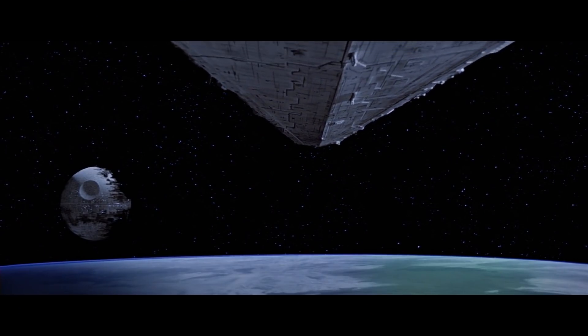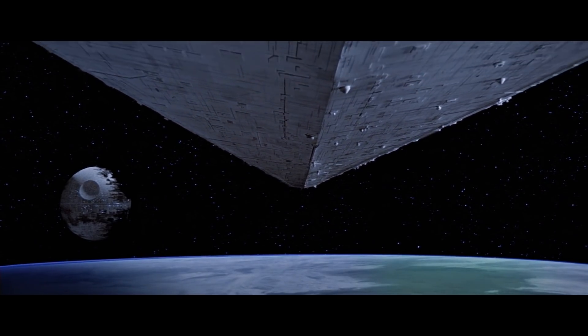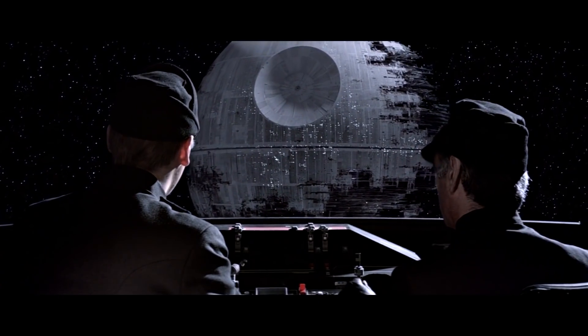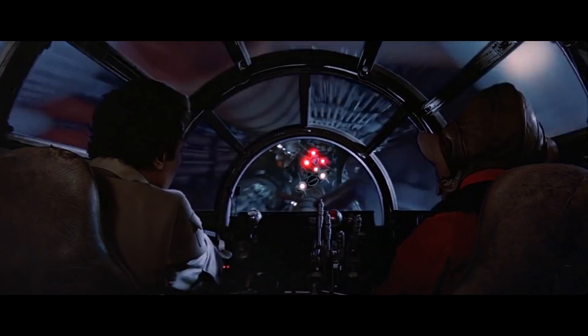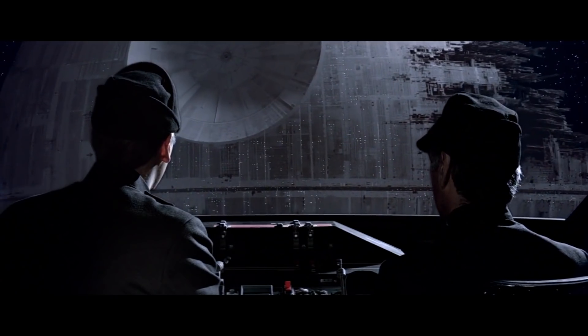The Empire decided to construct an even bigger Death Star after the destruction of the first one — because maybe if you make it bigger, it'll be harder for the Rebels to destroy. Well, at 200 kilometers in diameter, not only was the main superlaser larger, but so were the ventilation shafts — so big that not only could a small proton torpedo fly through, an entire X-Wing and even a small Corellian freighter could make it through as well.